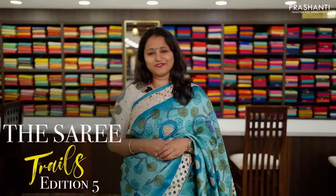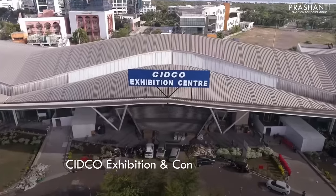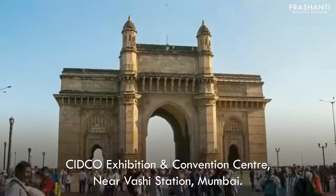Are you a saree lover? Prasanthi brings you the best collection of Kanchivarams along with 100 plus varieties of sarees to Mumbai. This April 7th, 8th and 9th at the Sidko Exhibition Centre near Vashi Station, Mumbai. We welcome you all to be part of this Grand Saree Exhibition.